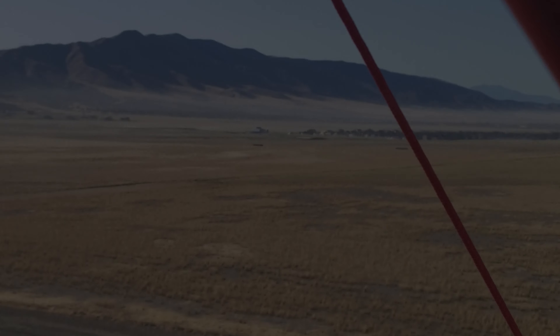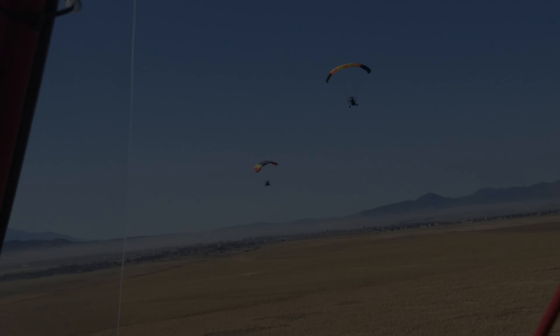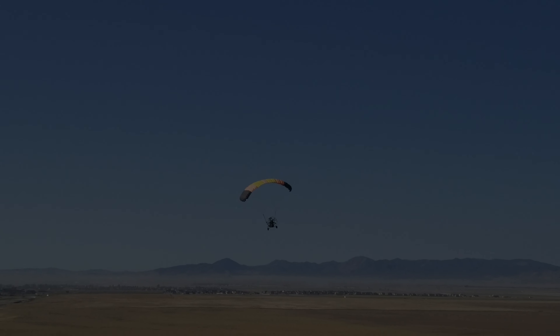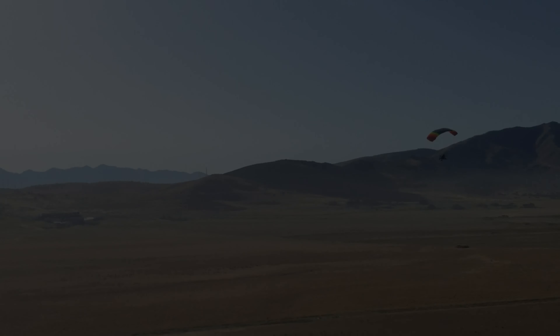By the way, our new pilot lounge — it's an old trailer, so it's not technically new. It's going to require a lot of refurbishment on the inside. It's kind of rustic, but we're going to turn it into something nice. It's new to us, and it was donated by a pilot named Paul Stoddard. Thank you, Paul.